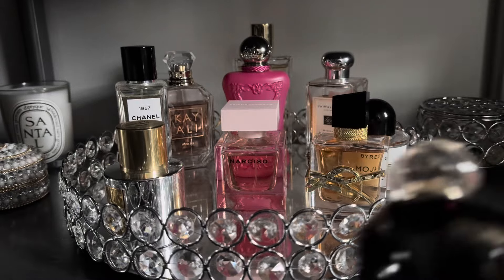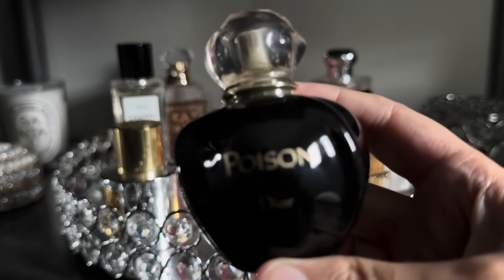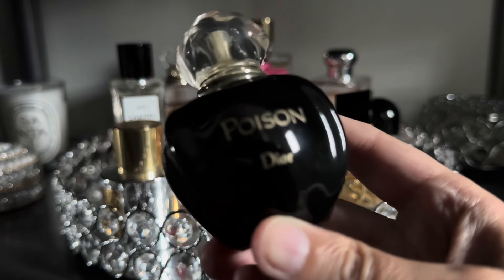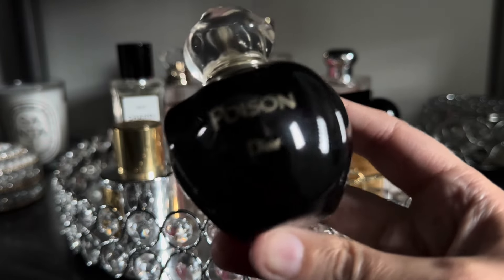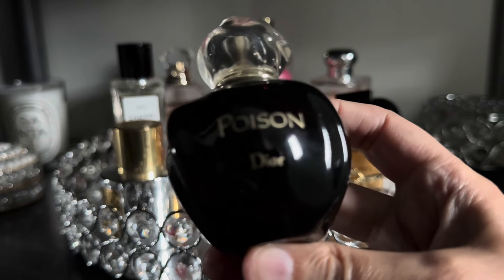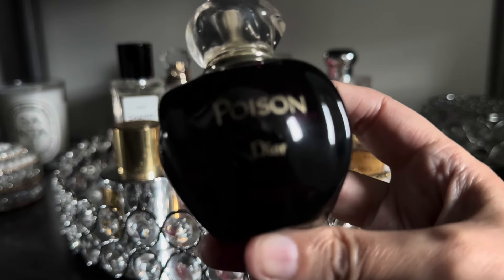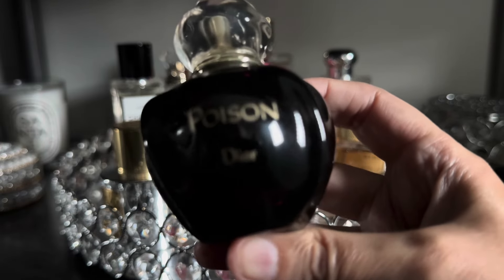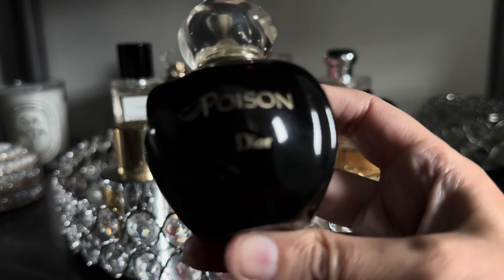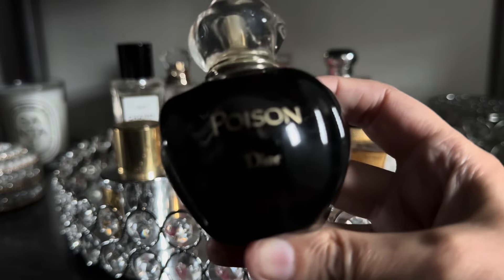The first fragrance I have here is Poison from Dior. This is kind of an oldie but goodie, something that's been in and out of my perfume collection for many, many years and is a very sort of nostalgic fragrance for me. It takes me back to my late teen, early 20s years when I used to wear this going out in the evenings, and I still enjoy it and bring it out from time to time.